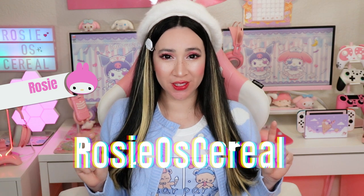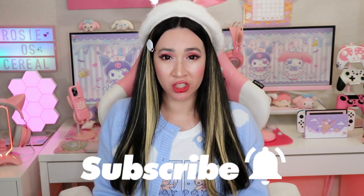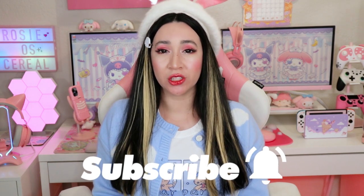Hello Cupcakes! My name is Rosie. This is my channel, Rosie O'S Cereal. And if you enjoy seeing kawaii content, then please consider subscribing to my channel if you haven't done so already, and be sure to turn on those notifications so you never miss a video.